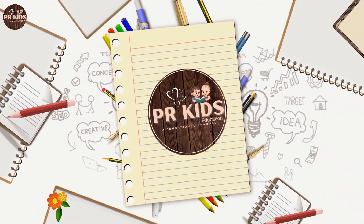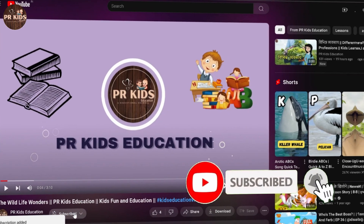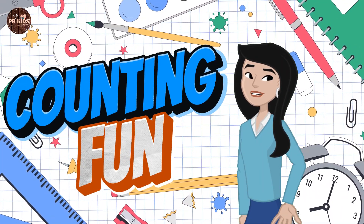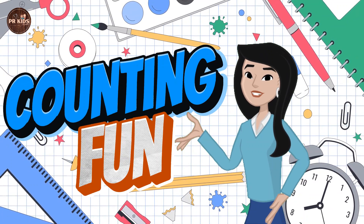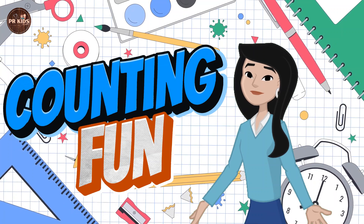Welcome to PR Kids Education. Don't forget to subscribe and press the bell icon. Counting fun — in today's video we are going to have fun with counting. Let's start with counting from 1 to 5.